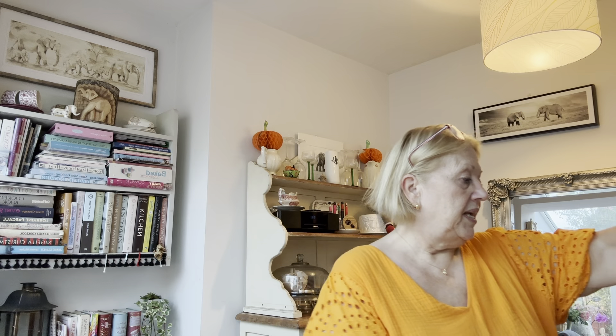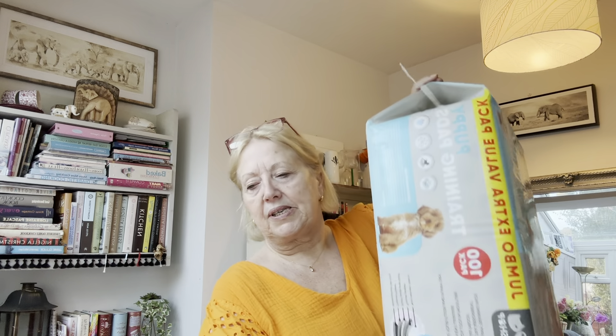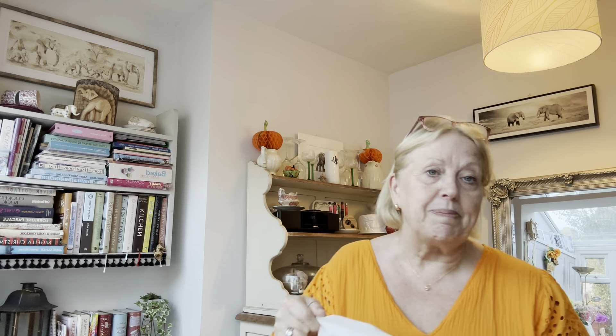We got these puppy pads in Home Bargains. They were £10. They've got a hundred of the Jumbo Extra Value Puppy Pads — a massive big box and a great price. I pay about £15.99 in Sainsbury's for a hundred, so we don't need them yet, but we thought we'd get them because the price was so good. They were £10, yeah, £10.